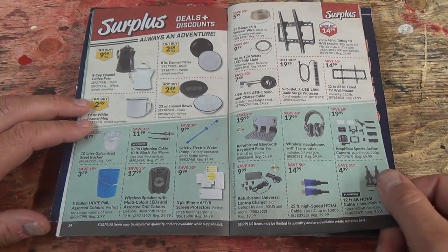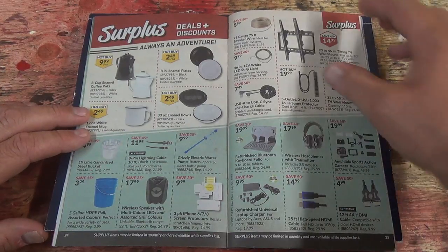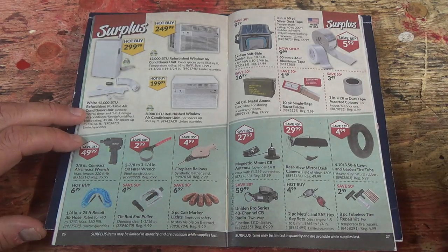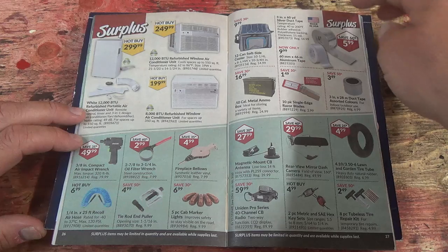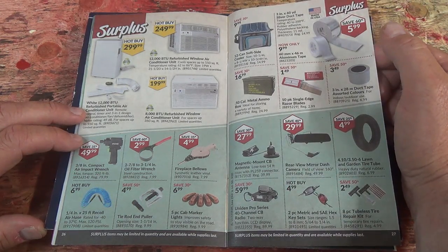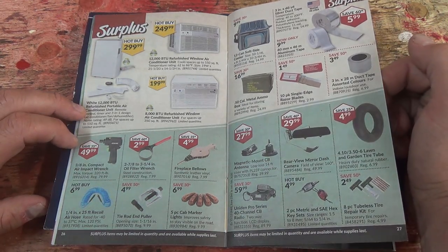Surplus — I don't generally spend a whole lot of time looking at the surplus because it changes so fast. If you guys want to pause and have a look: surplus air conditioners, aluminum duct tape, silver ducting tape, compact air impact wrench. I've got my little guy here and I'm pretty happy with it.